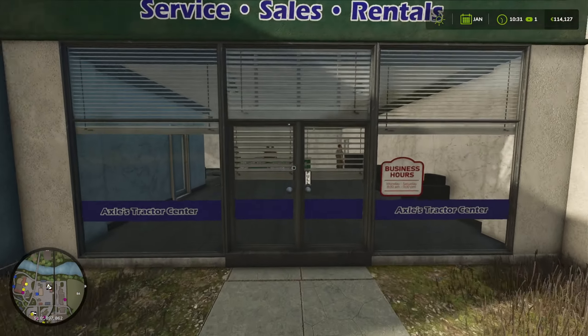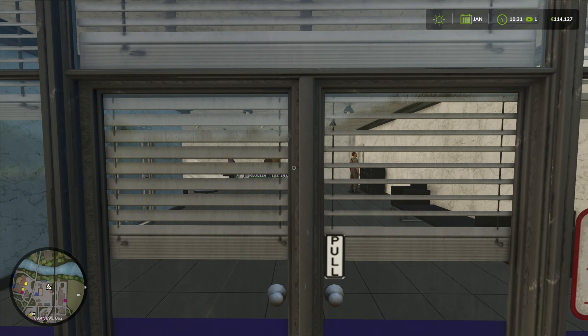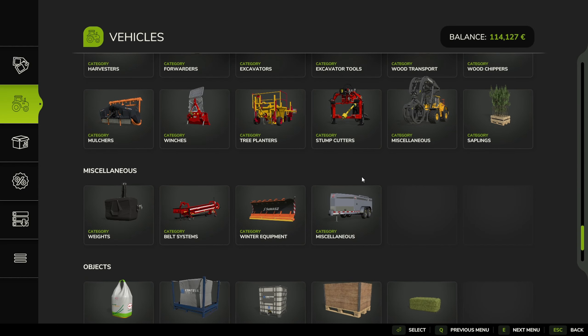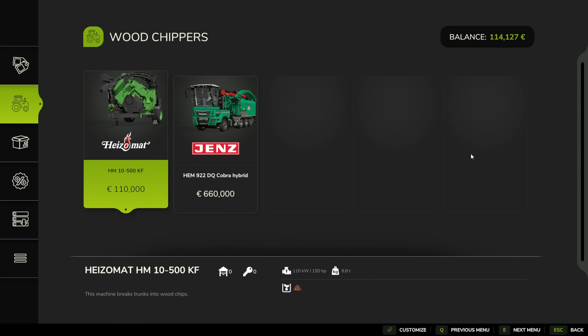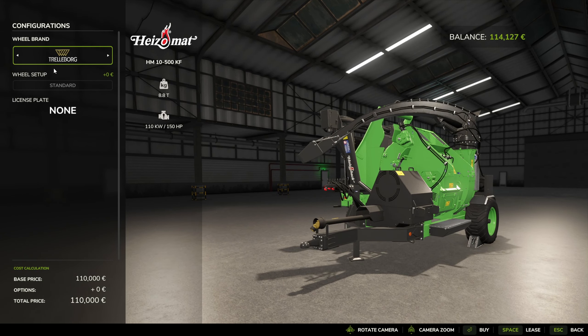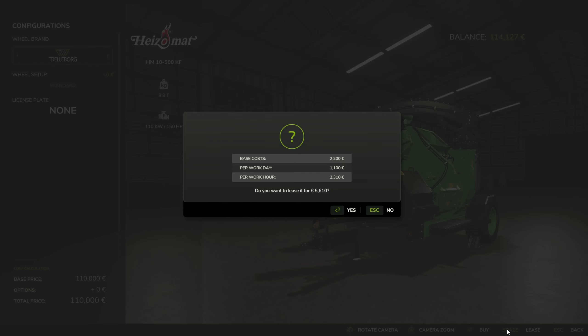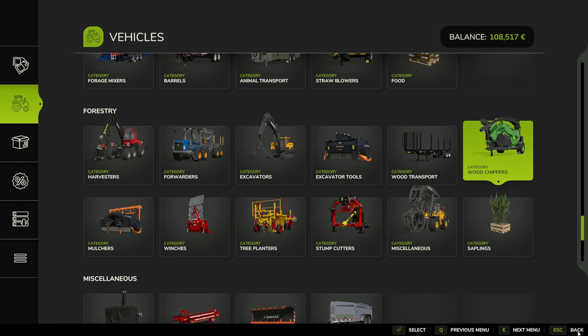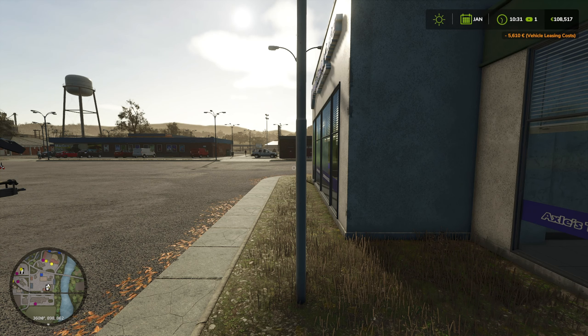I'm at the store and now we get to the moment of truth - will we be able to run the wood chipper? I really do hope so. If you check here, it says 150 horsepower. Let's lease it - that's going to be 5,600. Let me just write the expenses down: around 5,600 for the chipper, and we're going to need at least a trailer, if not another tractor.